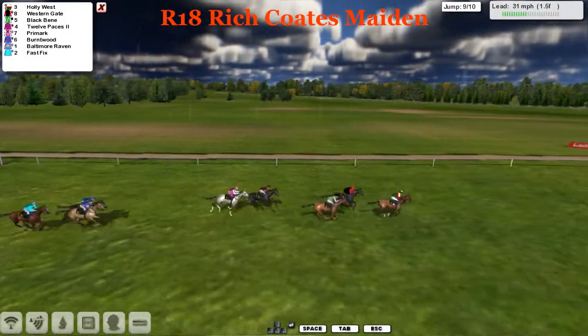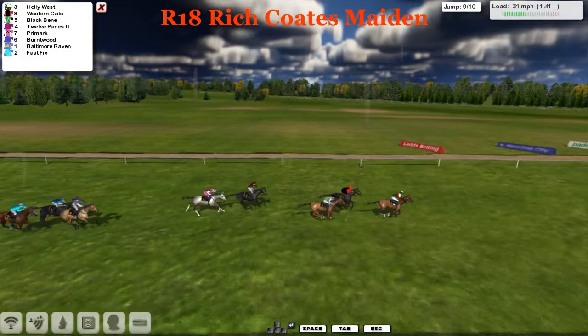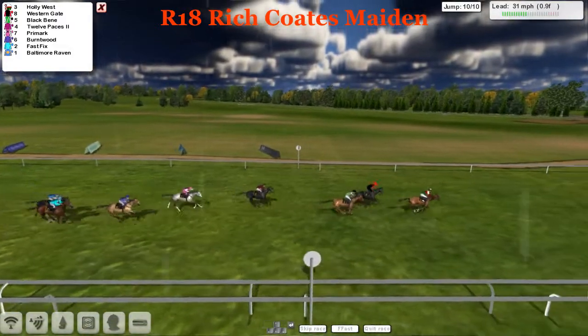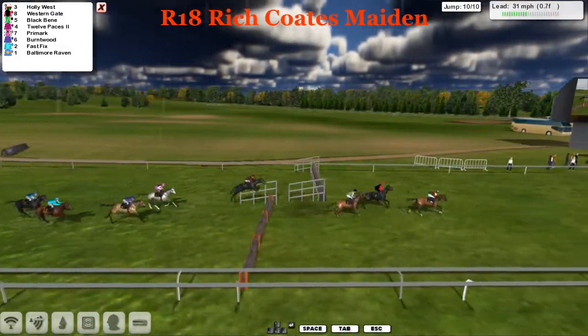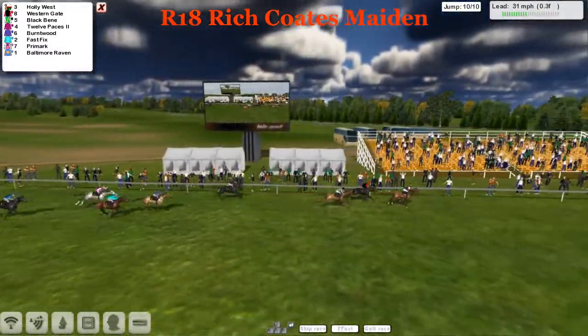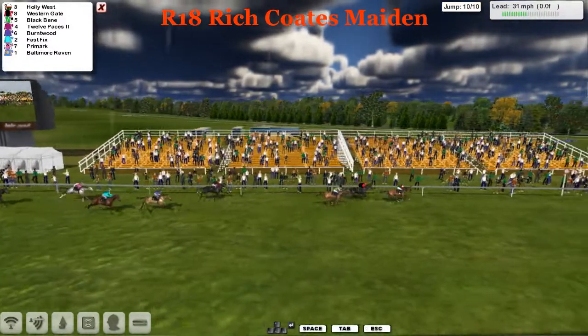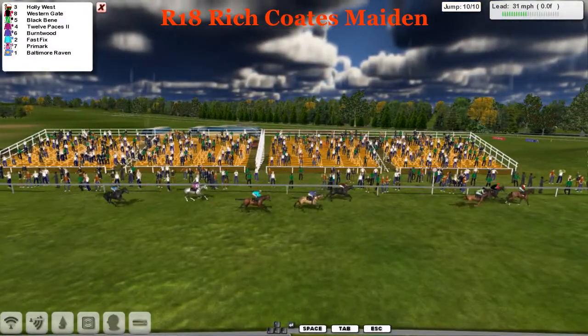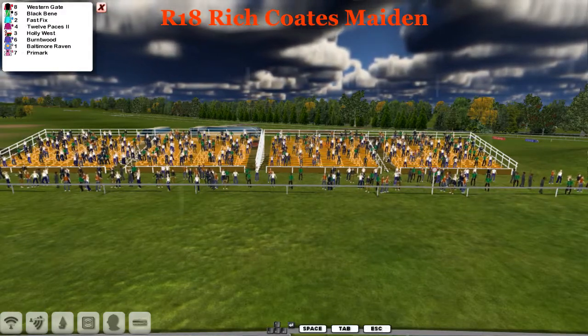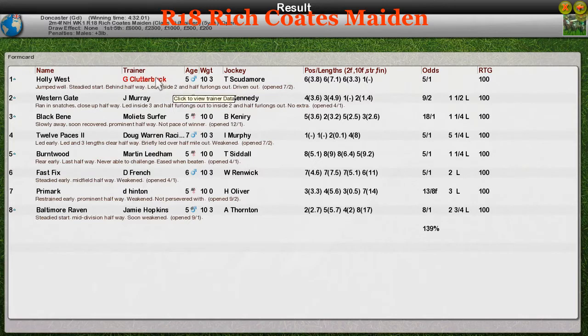They take the ninth — a better jump by Holly West. But here comes Black Benny. It's Holly West at least from Western Gate; he's got a couple of lengths and only needs to get over the next to win this one. With a furlong left to travel, it's Holly West from Western Gate and Black Benny — it's between these three. A good jump there by Holly West and I think he's going to win this. But here comes Western Gate, with the jockey riding really hard. Holly West takes it for Graham Clutterbuck. Second was Western Gate for Jim Murray. Third was Black Benny for Moylet Surfer. Fourth was Twelve Paces for Doug Warren. Fifth was Burnt Wood for Martin Lidham.